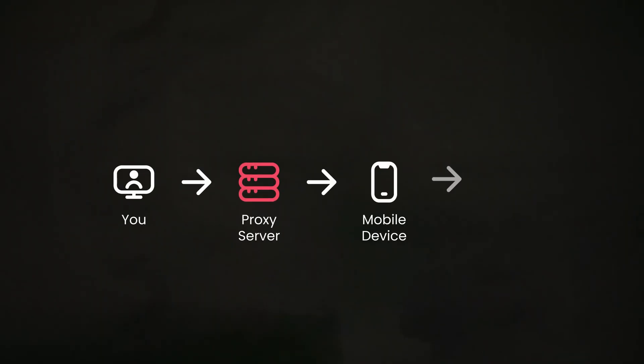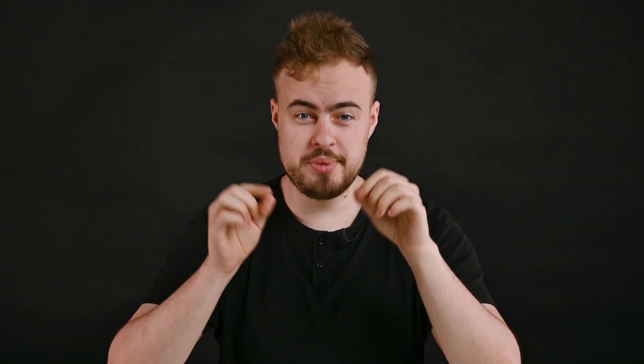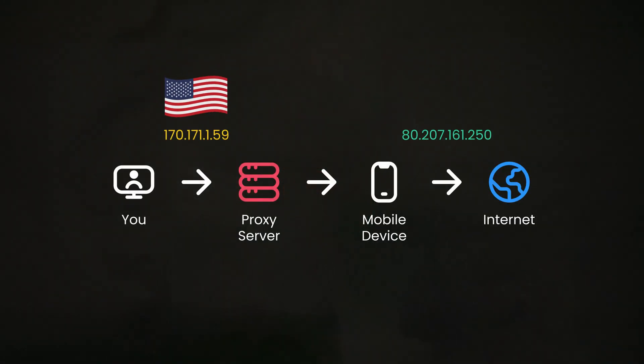Like all proxies, mobile ones sit between you and the internet. They route your network connection and hide your IP address by displaying their own. Each IP address is also pinpointed to a physical geo-location, so with proxies, you can be in the US but make your connection appear like it is coming from Italy.